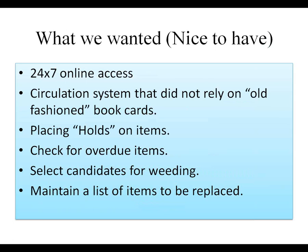The nice-to-have items include 24/7 online access, a circulation system that didn't rely on old-fashioned book cards, the ability to place a hold on an item, check for overdue items and notify patrons that they have items available or items that they've had longer than they should. And our favorite topic — weeding candidates for reading: what hasn't circulated? And maintaining a list of items that need to be replaced — lost, damaged, gotten old, or very popular so we need more than one.